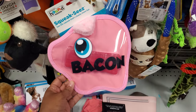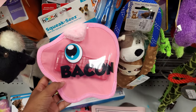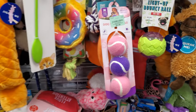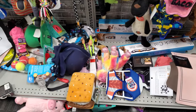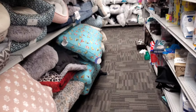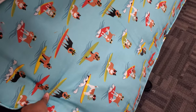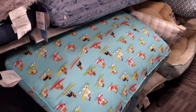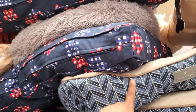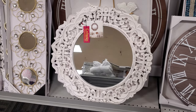I found this dog toy — it's a pig with a little bacon in it. I don't think they can get it out. Nothing too new. A few doggy beds — I like this one with a surfboard on it. Surfboard dog. This is a fun print too. No idea on this price, but I do love it.